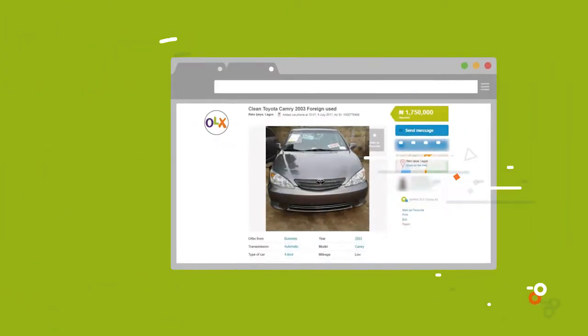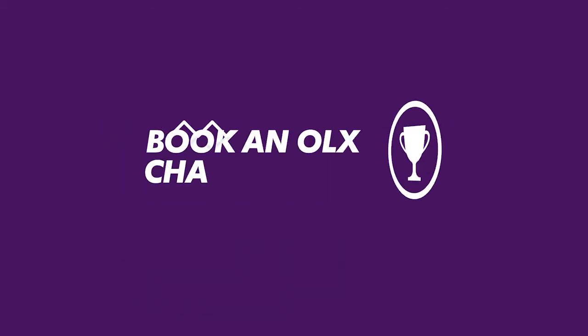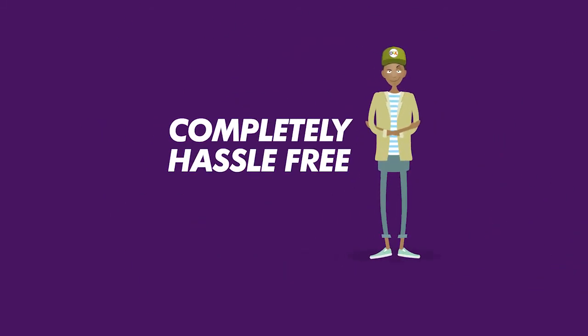OLX Champs can help you buy and sell vehicles on the OLX platform to guarantee you safety, speed and convenience. Book an OLX Champ today to buy and sell, completely hassle-free.